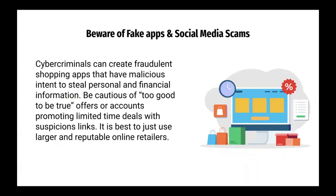Be aware of fake apps and social media scams. Cyber criminals can create fraudulent shopping apps with malicious intent to steal personal and financial information. Be cautious of too-good-to-be-true offers or accounts promoting limited-time deals with suspicious links. It is best to just use larger and reputable online retailers.